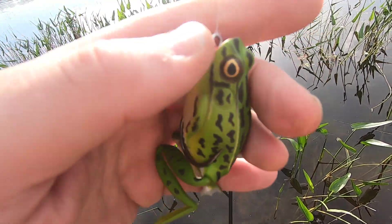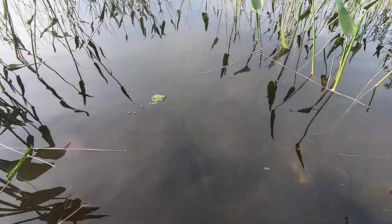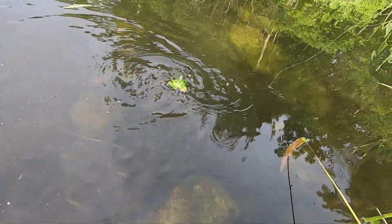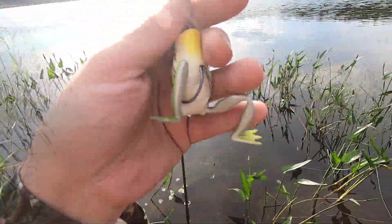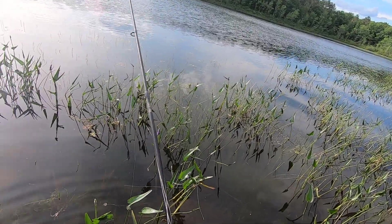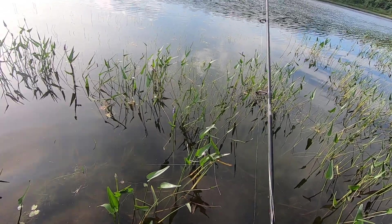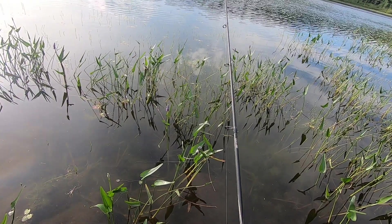I'm going to give this Lunkerhunt popping frog a try. I had a different version of this and it worked really well — got a few bass with it. It says lifelike action, and it does have that. That popping sound attracts them — when they hear that, it's all over. Slow retrieve, giving it a tug every few seconds. That popping sound is what attracts the bass.